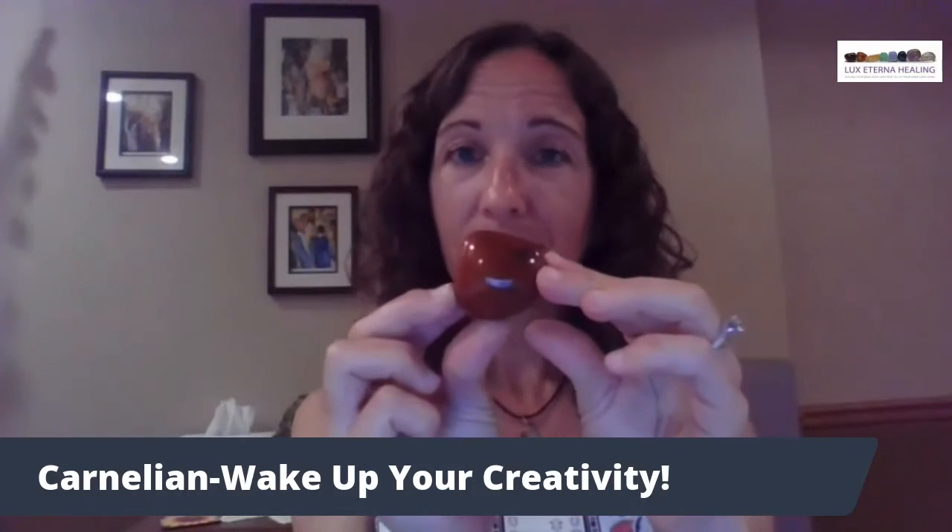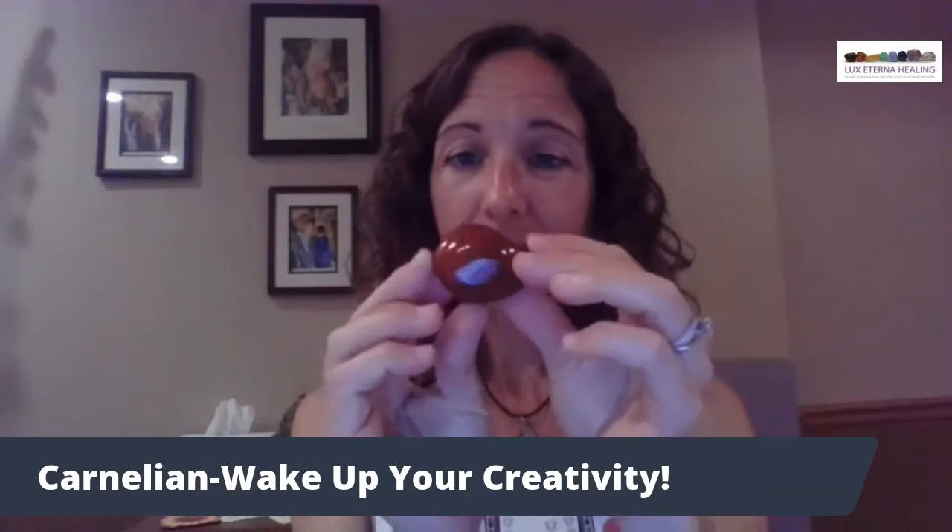In my collection, I also have a larger piece of the tumbled carnelian — great in the hands for meditating.